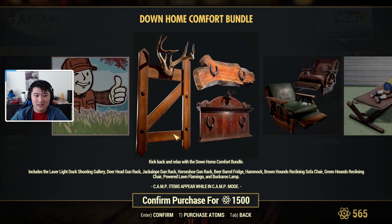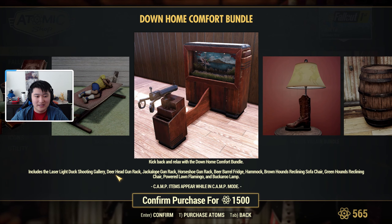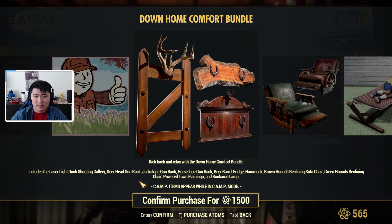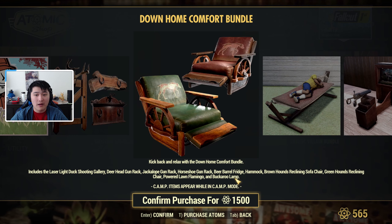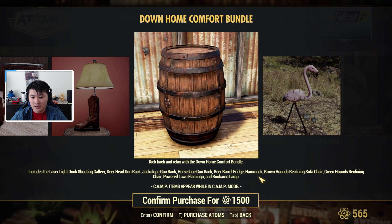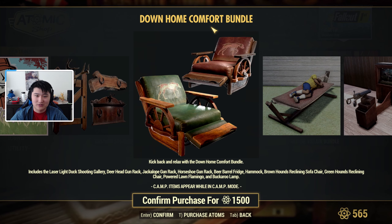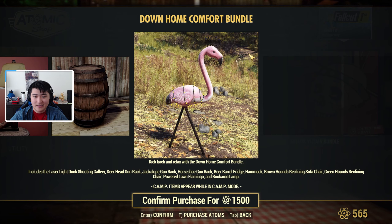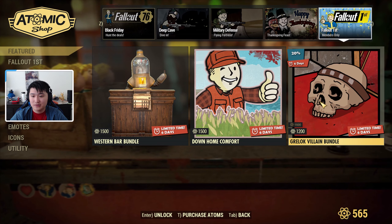Then we have the Down Home Comfort Bundle, which includes a laser light duck shooting gallery, a deer head gun rack — I've seen this in a couple of camps and it looks very nice for weapon display — a jackalope gun rack, a horseshoe gun rack, a beer barrel fridge, a hammock, brown and green hounds reclining sofa chairs, a powered lawn flamingo, and a buckaroo lamp. All of that for 1,500 atoms.